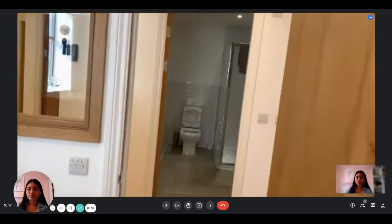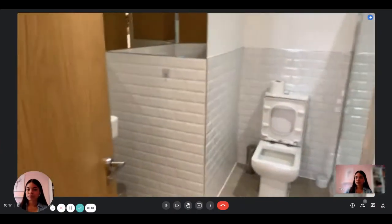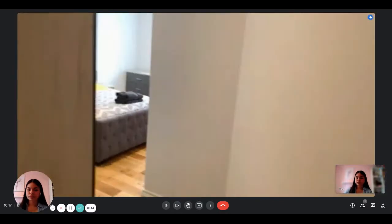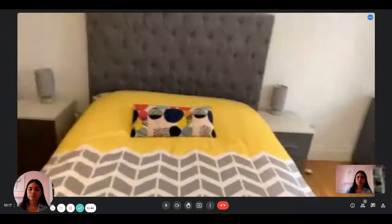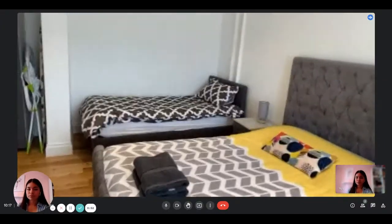Here is a second shower room with a toilet, and then there's a bedroom that can sleep three people, with a double bed and a single bed here.